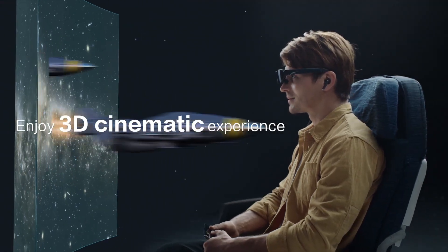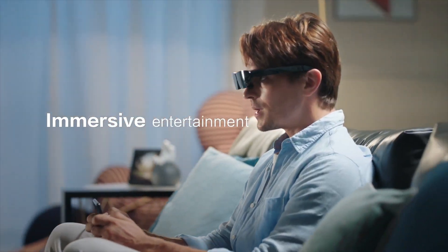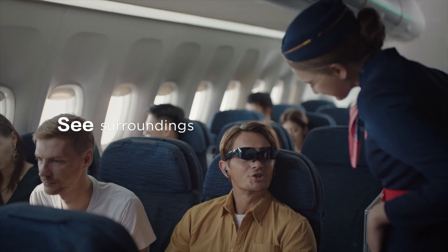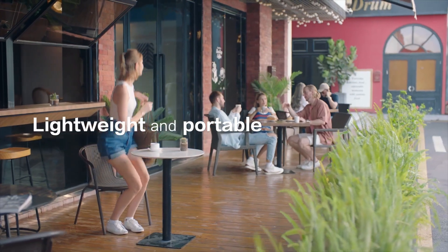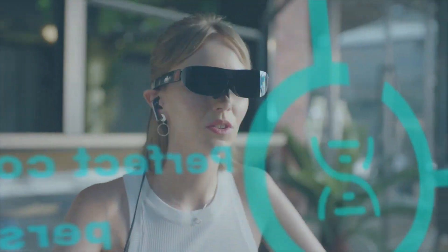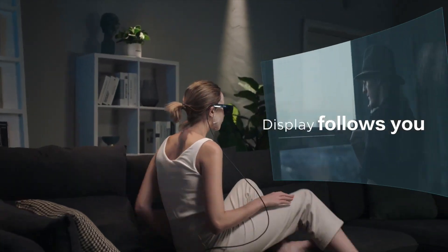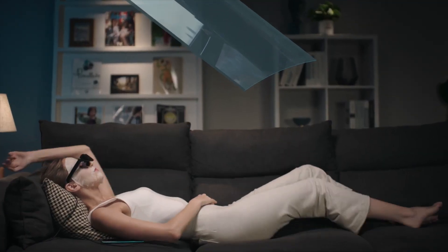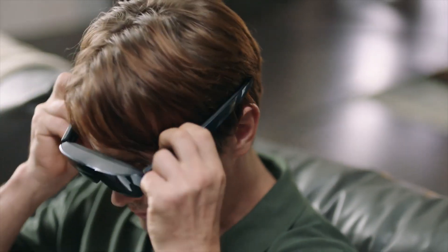TCL Next Wear G smart glasses: a cutting-edge wearable technology that combines style, functionality, and immersive entertainment experiences. Featuring a sleek and lightweight design, the TCL Next Wear G resembles a traditional pair of sunglasses, making them comfortable and stylish to wear for extended periods. Equipped with high-resolution micro OLED displays, the smart glasses deliver vibrant colors and sharp images, providing users with an immersive viewing experience for movies, games, and other multimedia content.